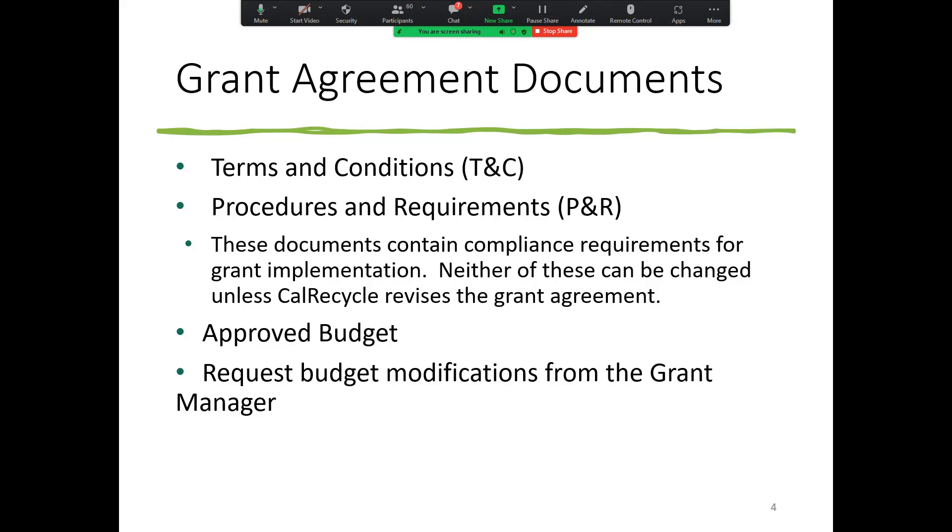The approved budget is also part of your grant agreement. I'll talk a little bit about how to modify that in a minute — I've got a separate slide for that.